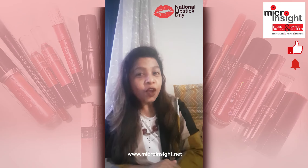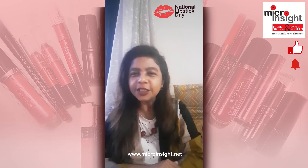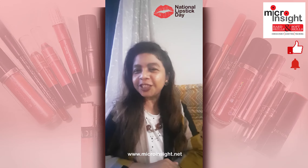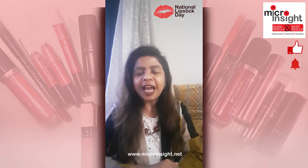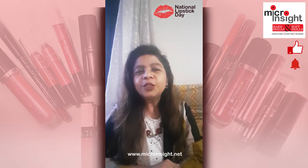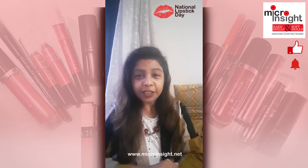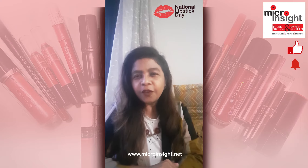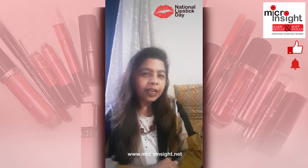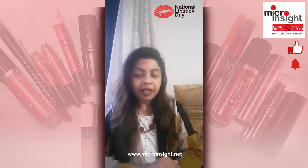Hi friends, wishing all of you a happy Lipstick Day — today is the 29th of July 2020. I'm so excited about this day and felt like sharing a few things about my lipstick kitty with all of you. Today is celebrated as National Lipstick Day, so I would suggest you all wear your color, wear whatever you like and just flaunt it. On this occasion I would like to share a few collections of mine that I would like to show you.